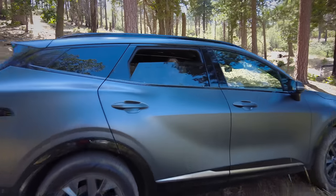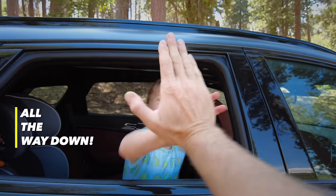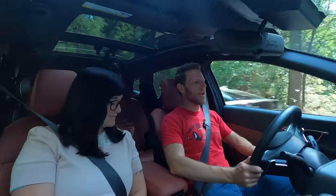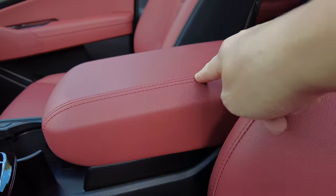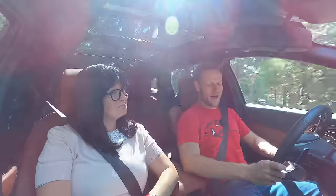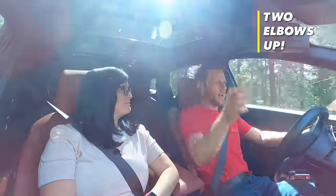Rear window test: all the way down. Armrest test: I'm driving in a comfortable eight-and-four position and my elbows are firmly on both the inboard and outboard armrests. They're not squishy, but they're also not abrasive — firm and supportive, but yielding. Full marks inboard and full marks outboard. Nicely done, Sportage.